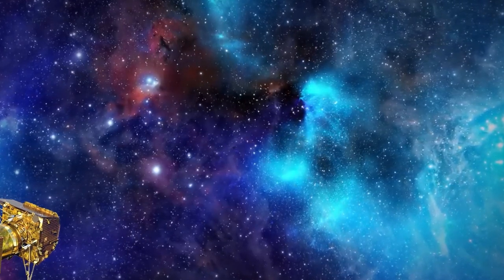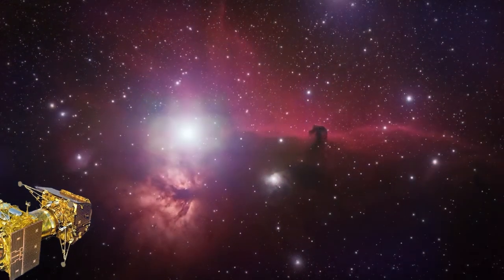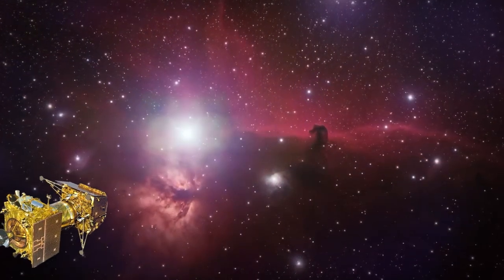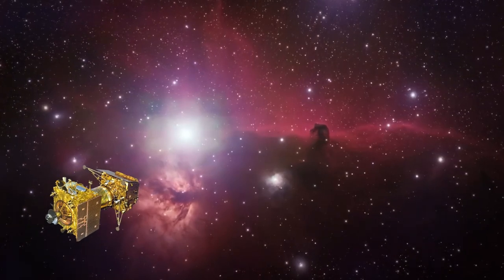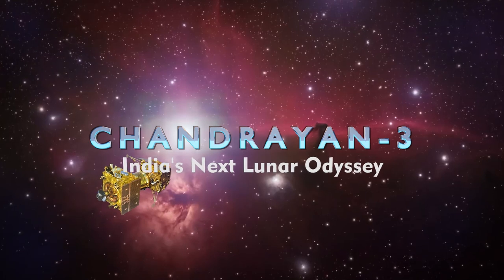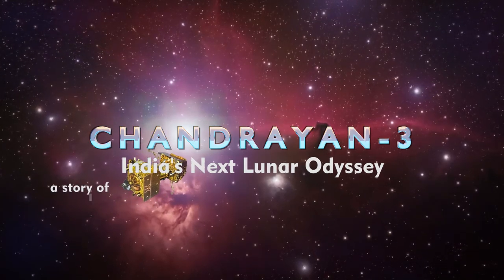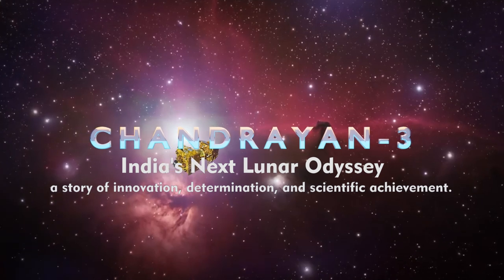In the vast expanse of the cosmos, the journey of exploration continues as India sets its sights on the moon once again. Welcome to Chandrayaan 3, India's next lunar odyssey — a story of innovation, determination, and scientific achievement.